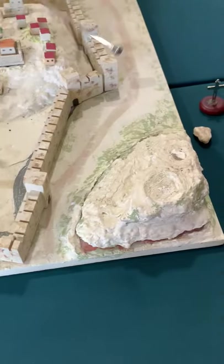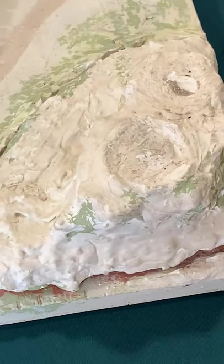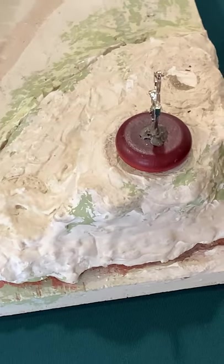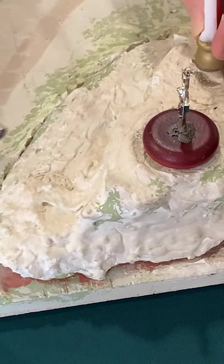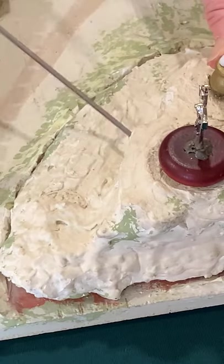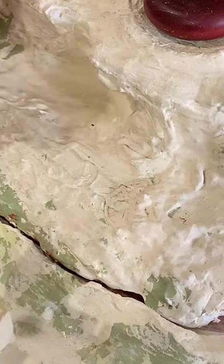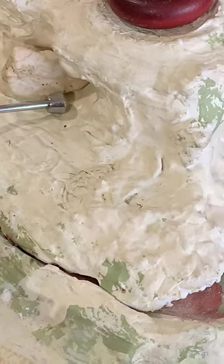Over here is our model of what we call Calvary. That is the hill where Jesus had to carry his cross up to and where he was crucified. Down below, there's a little hole here, and this would have been a replica of the tomb where Jesus was laid to rest after he was taken down from the cross. And we have a little stone there to represent the stone that was rolled away.